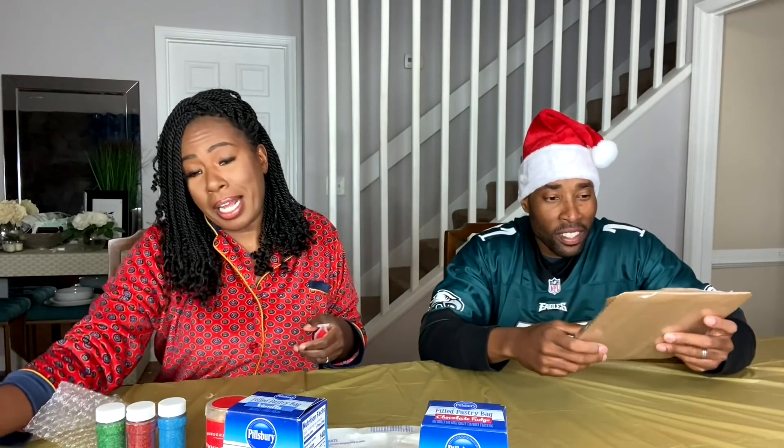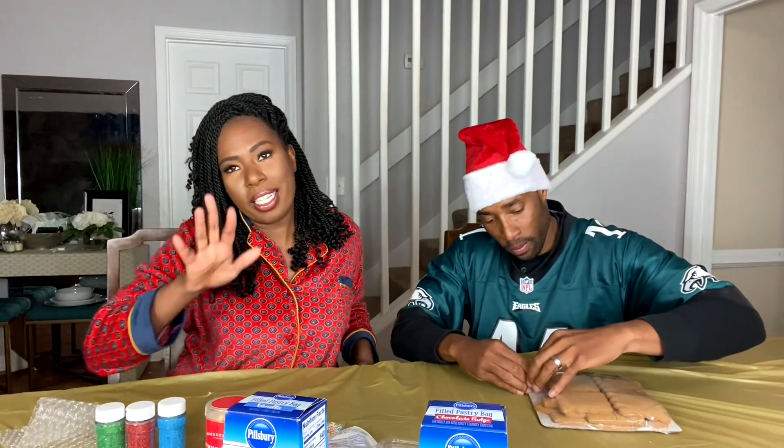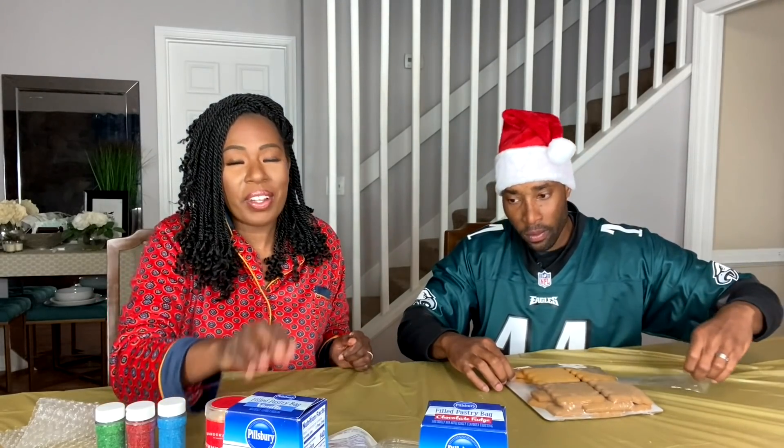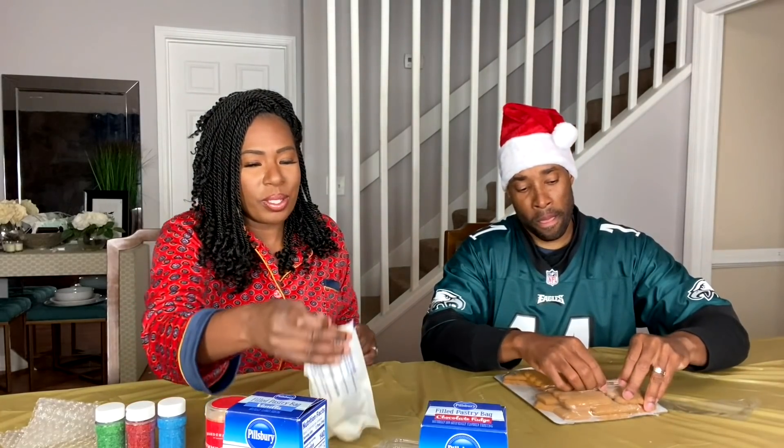I'm glad we brought our stuff. We put a tablecloth from the Dollar Tree down just so we didn't get it all messed up. You might hear some little tap tap tap — that is BJ around here because he thinks he's supposed to do this too, but it doesn't work like that.